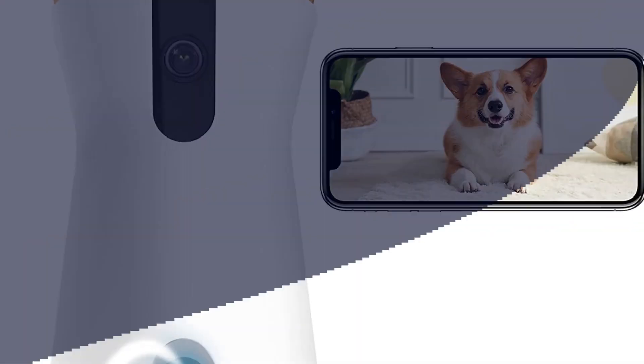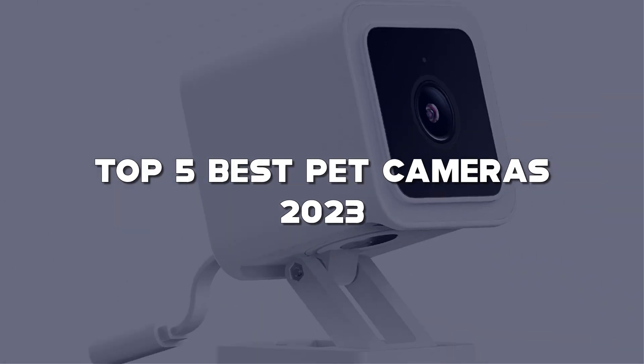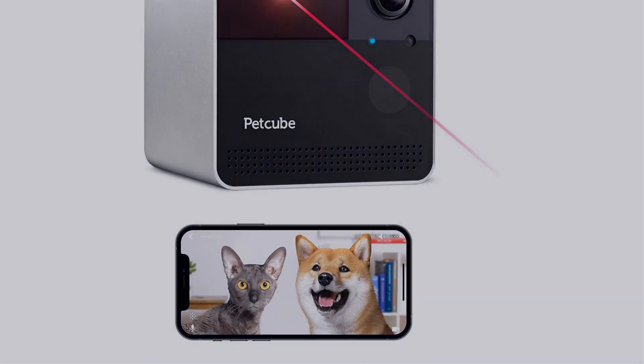In this video, I have compiled a list of the top 5 best pet cameras in the market that are worth buying.